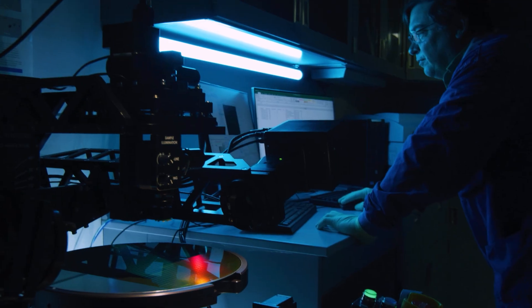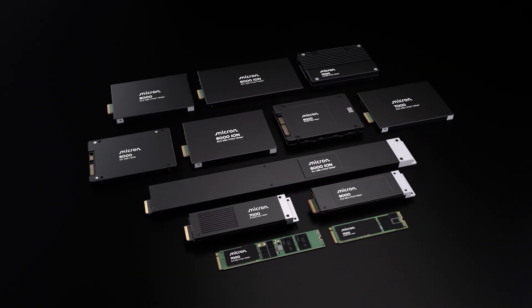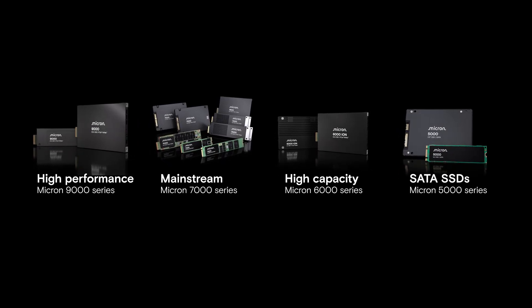Our labs rigorously test these workloads to ensure our SSDs maximize your investment. Micron offers a broad portfolio of secure storage solutions, optimized to meet your specific needs. So whether you require high-performance, high-capacity, or high-endurance, we've got you covered.